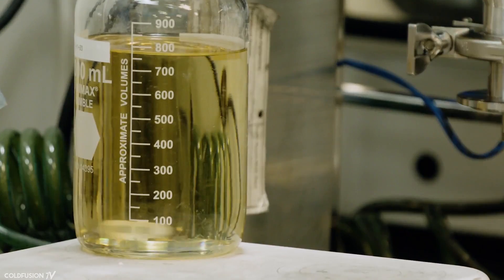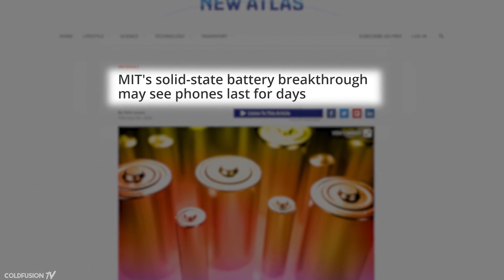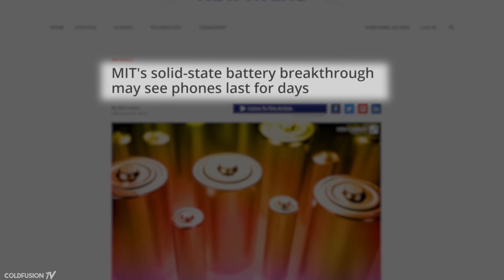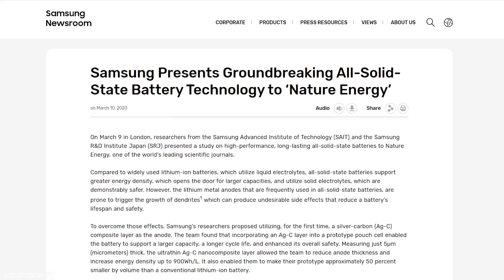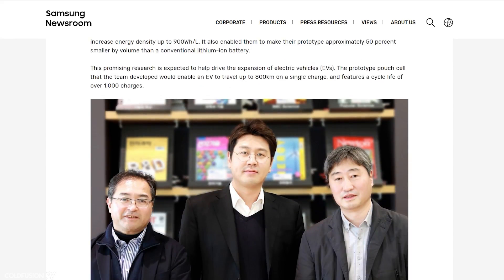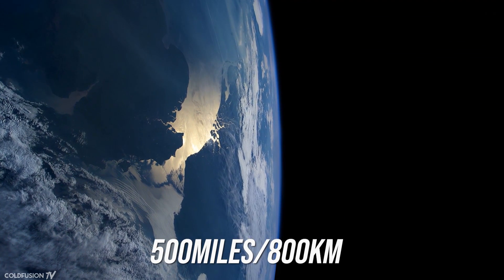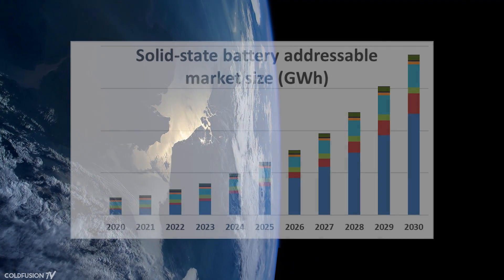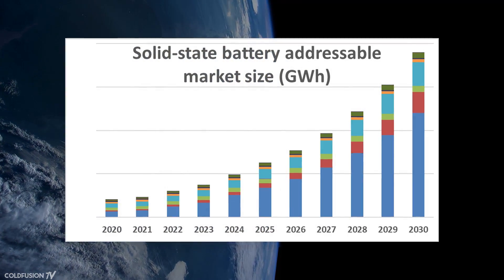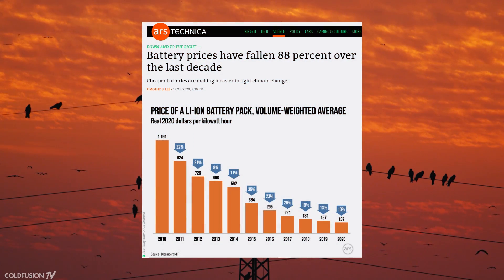It's not just the automobile industry that sees the potential. Researchers at MIT have created a phone battery that can last three days and solved many of the common problems associated with the new battery technology. Samsung's experimental solid-state battery achieved 900 watt-hours per liter and over a thousand charge cycles, equating to a car with about 500 miles of range. Meanwhile, regular liquid lithium-ion battery costs have fallen by 88% in the past decade — another positive driving force for the electric revolution.